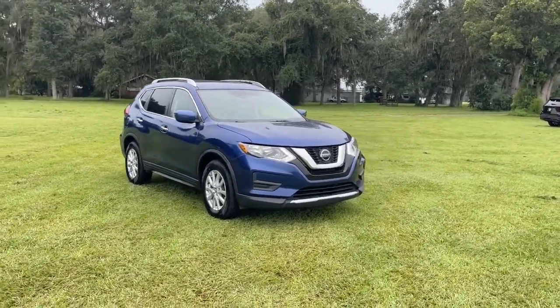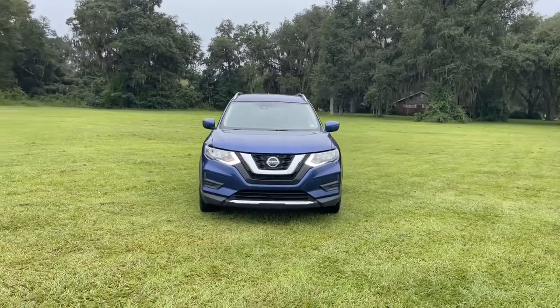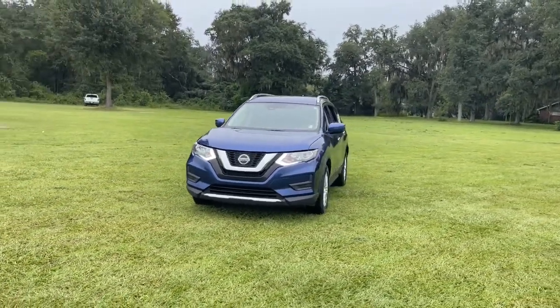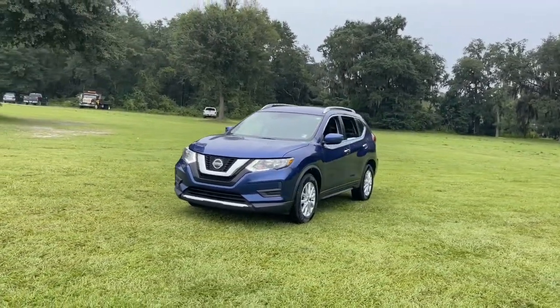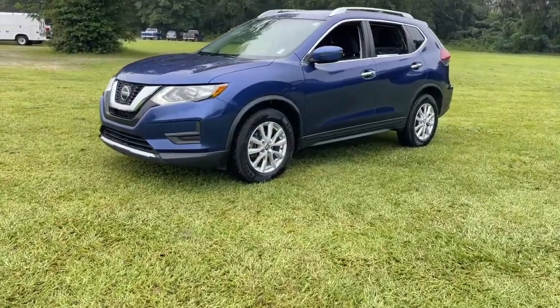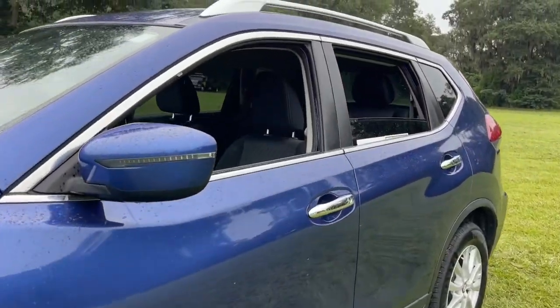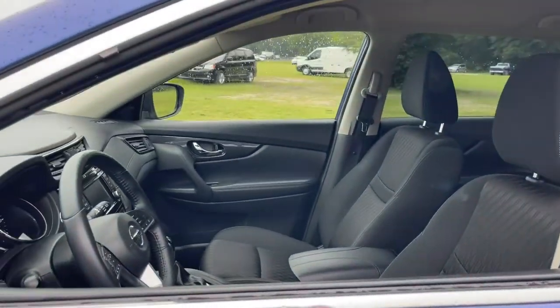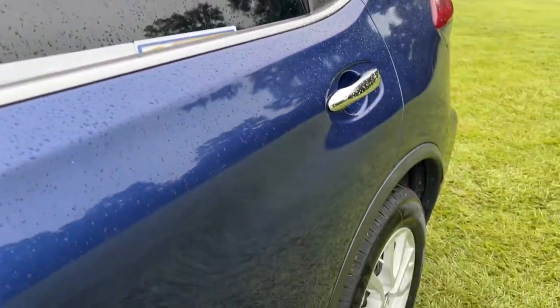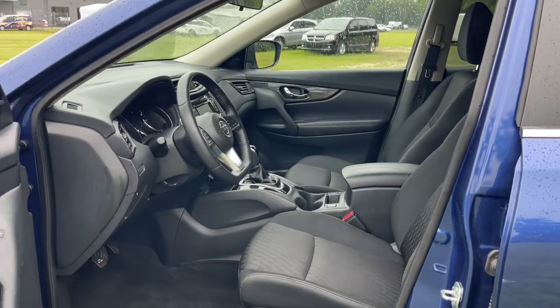Introducing the 2020 Nissan Rogue. This vehicle is an outstanding buy with fewer than 70,000 miles on the odometer. Style, security, and efficiency blend beautifully in this Nissan Rogue, the handsome, family-friendly compact SUV that offers standard driver-assist safety features and a smooth, responsive ride. Comfortable and capable, this sporty four-door hatchback brings confidence along on every journey.